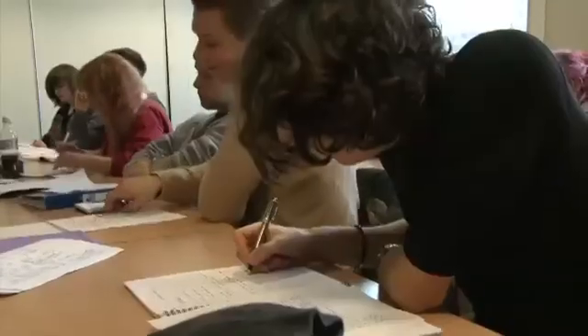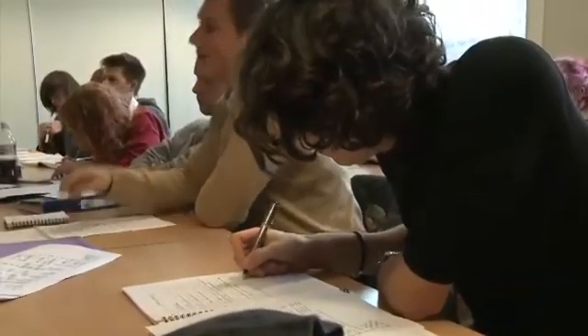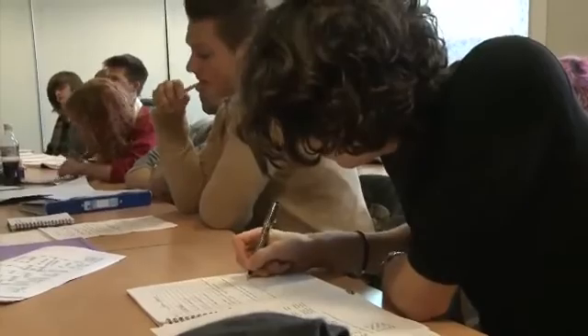At undergraduate level students learn a large variety of things in university and then they tend to in the early parts of their career rotate around many areas of clinical practice. At some point in that practice they want to become experts at particular areas, and we offer two fantastic programmes. If your area of expertise is supposed to be cardiorespiratory physio or paediatric physiotherapy, then I think that this programme might be for you.